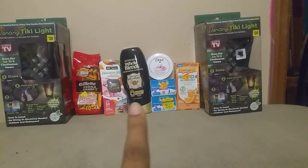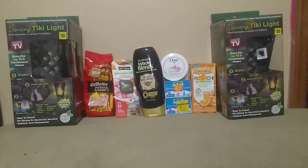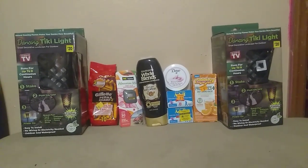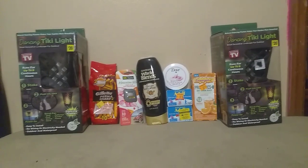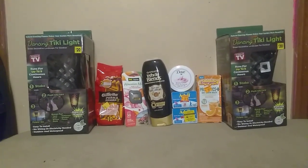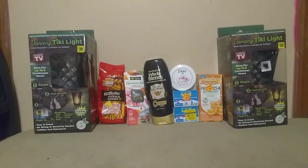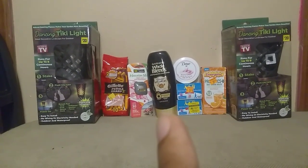And then we have this Whole Blends conditioner that was on clearance for a dollar thirty-one cents. I actually forgot about it all day until halfway through — I realized, wait a minute, we had a few of these Whole Blends that were on a discount during the clearance event, and I had a two dollar digital coupon off of one.